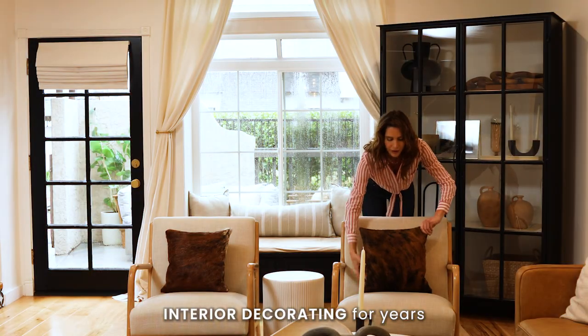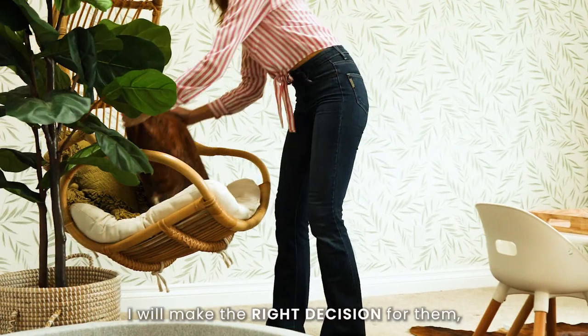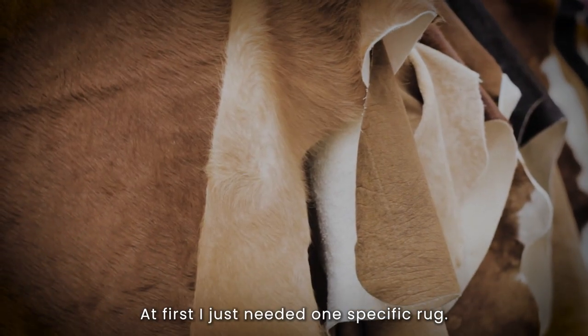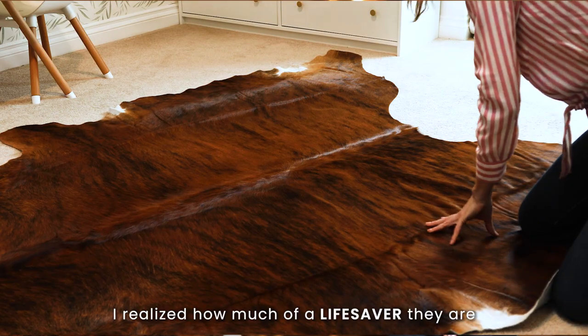I've been doing interior decorating for years here in our local area. My clients trust that I will make the right decision for them, and that's why I signed up as a dealer for Cowhides Direct. At first I just needed one specific rug, but when I reached out I realized how much of a lifesaver they are.